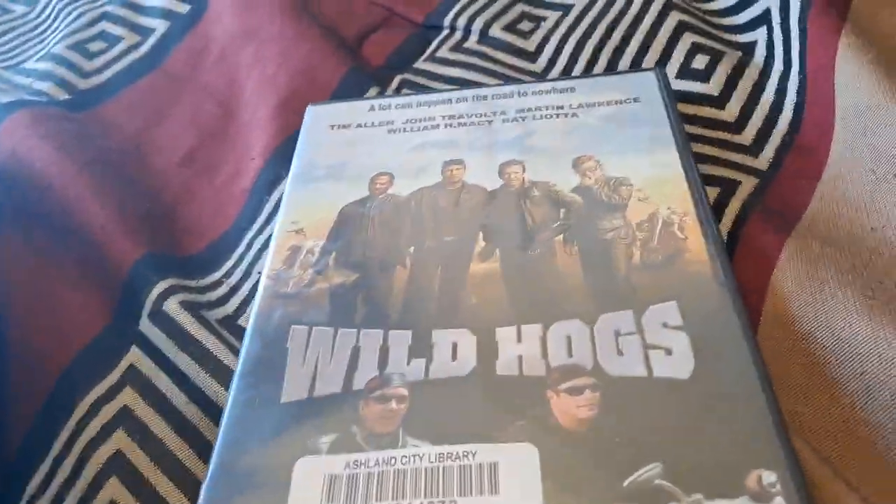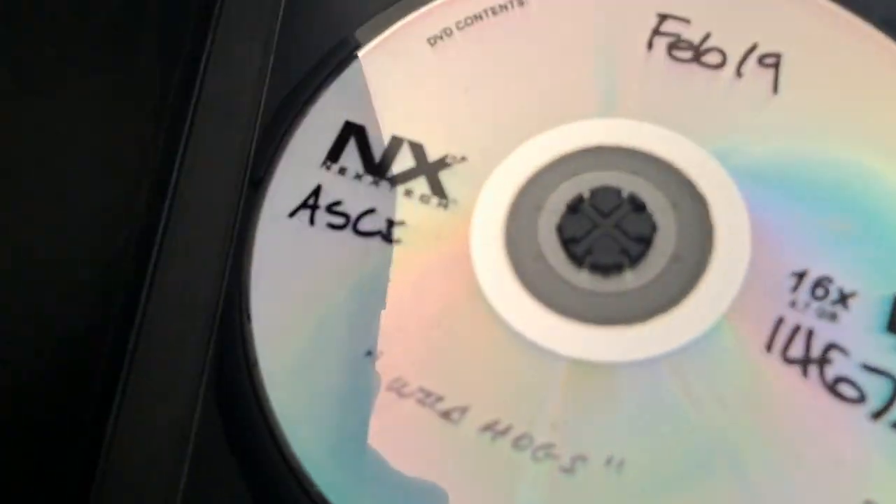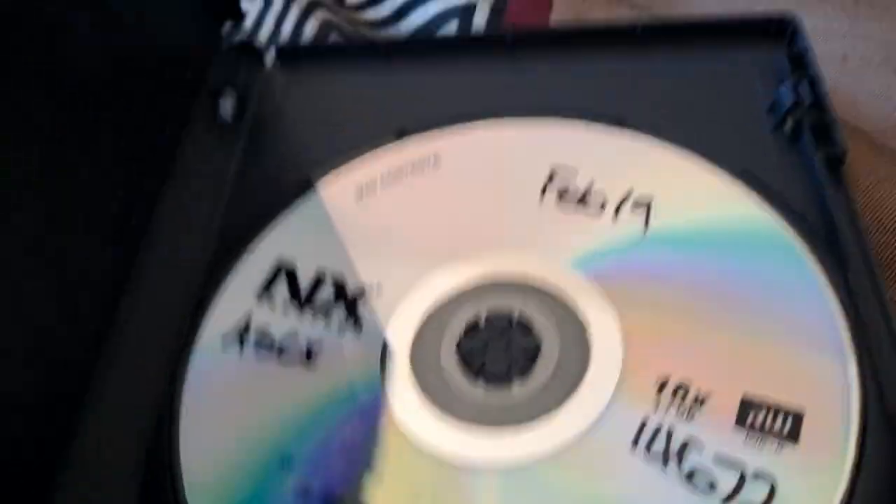We have Wild Hogs. Here's the front, side, back, disc — but it's fan-made. I brought it from the library.